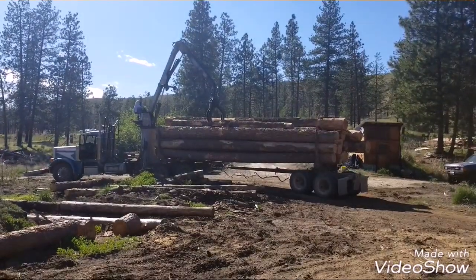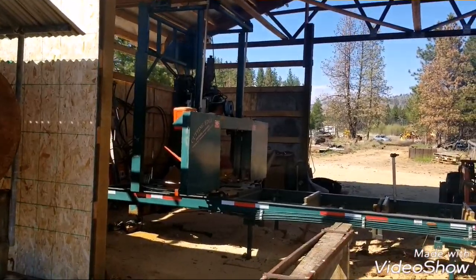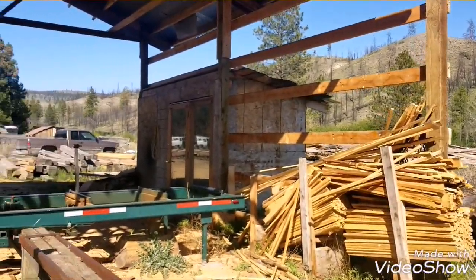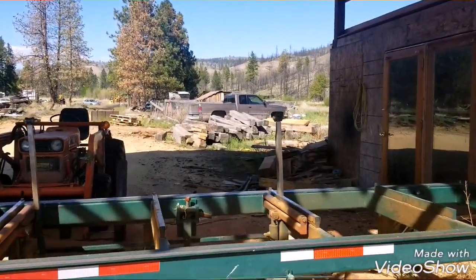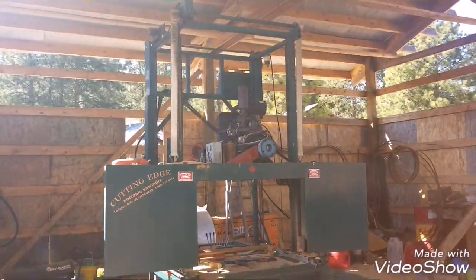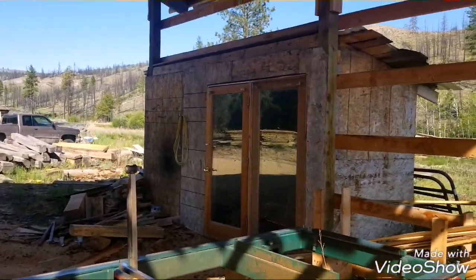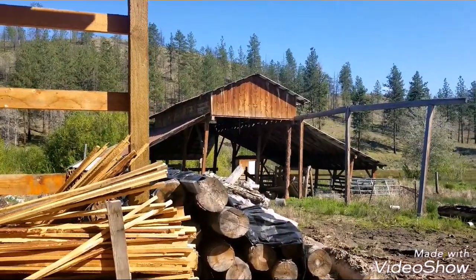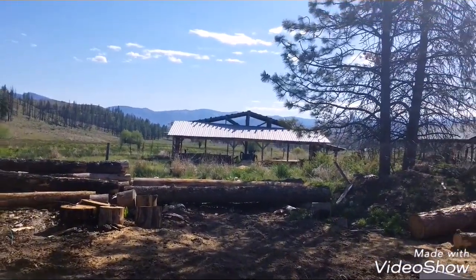Now here we are up at my uncle's sawmill. It's a select pretty good little mill, a little bobcat here. Does pretty good work. Little break room for grandpa. Dilapidated barn we built has fallen down — planer shed right across from us.